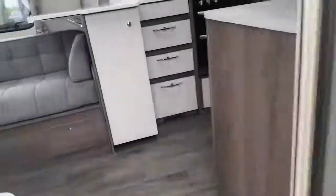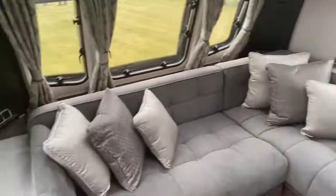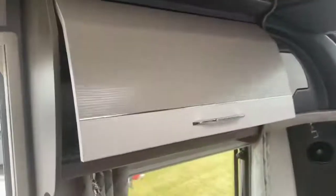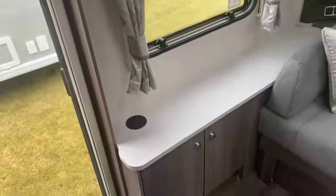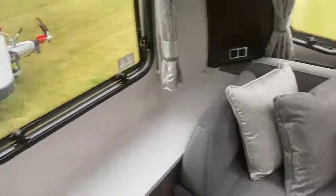Stepping inside the caravan, there's a new fabric scheme for 2022, retaining the L-shaped front lounge in the XL845 model. There's a large panoramic sunroof at the front, coupled with a medium-sized Heki light. You've also got the two-tone soft-close locker doors. On the side, there's a space for the television with a drop-through cable point to position your TV.